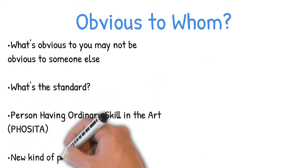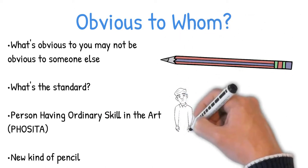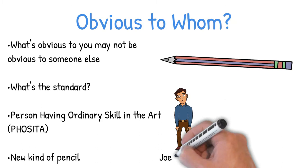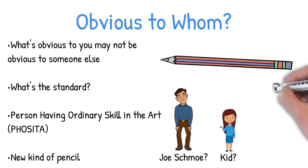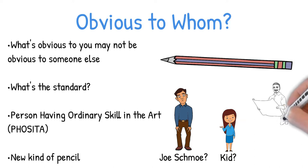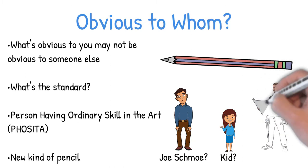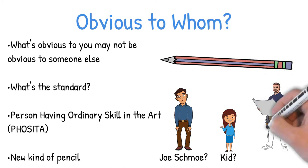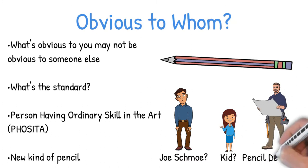So if you designed a new kind of pencil, then obviousness is probably not going to be judged by Joe Schmoe off the street, even if he uses pencils, and it won't be determined by a kid that uses pencils. Obviousness is probably going to be determined from the standpoint of someone who has some experience designing pencils — someone with a background in mechanical engineering, a couple years of experience in the pencil design industry, because the type of people that would be making modifications to existing pencils are going to be in the pencil design business, not the pencil user business.